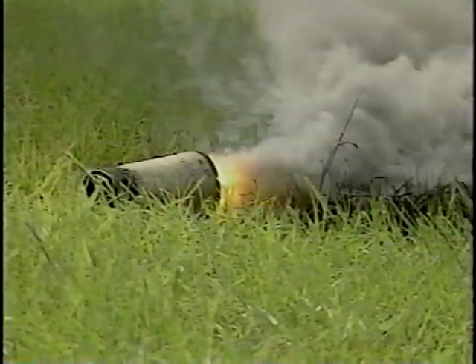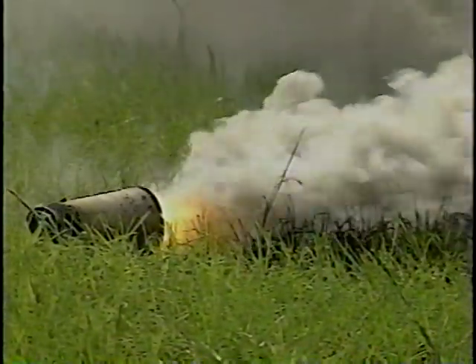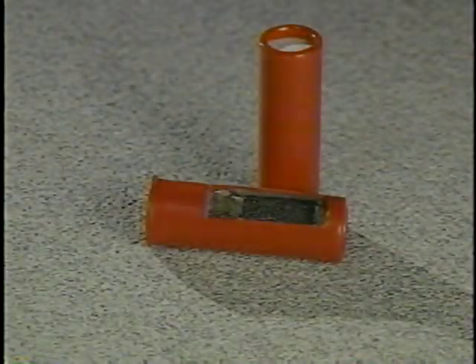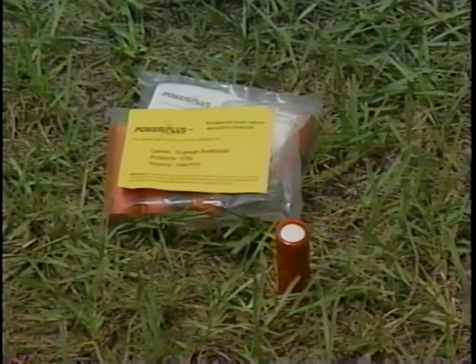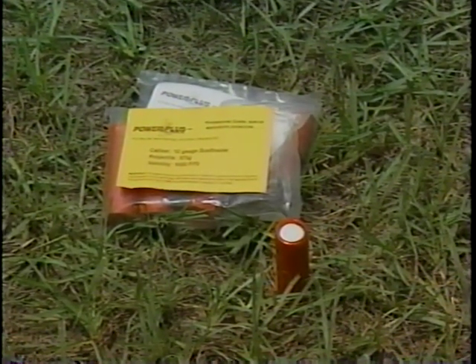Smoke rounds are another kind of specialty ammo that delivers long-range smoke deployment. The last specialty round we will discuss is called the dustbuster. The round is made up of a 575-grain projectile of compressed lead dust, which completely disintegrates upon impact. For this reason, eye protection should be worn when using this ammunition.